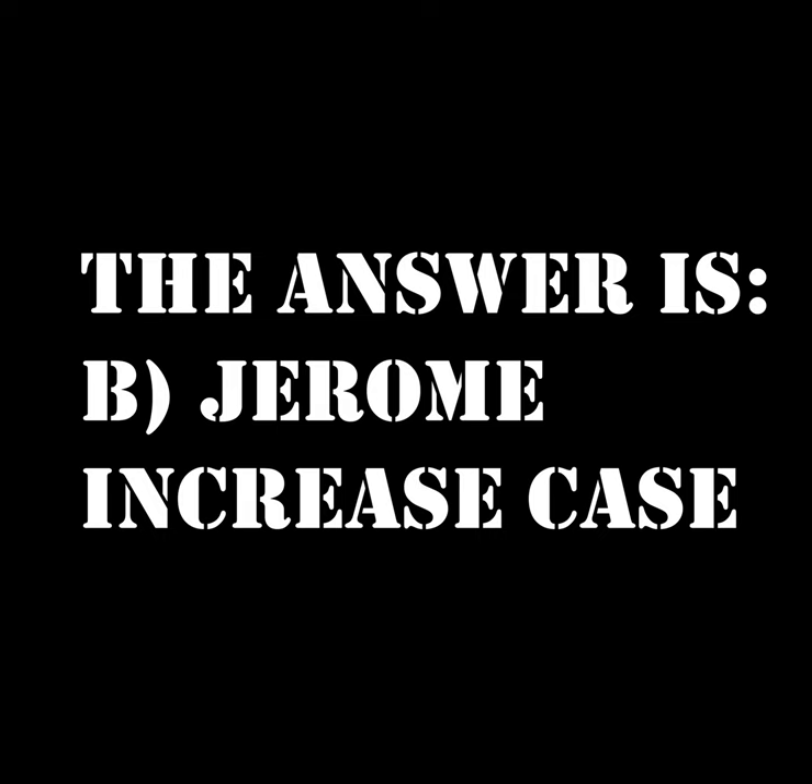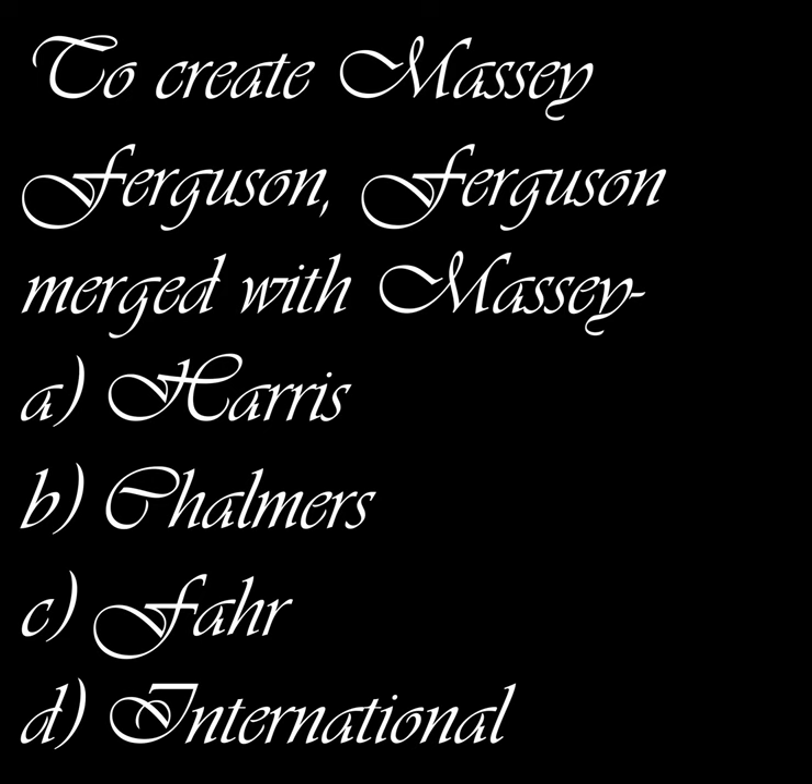The next question is a four-choice answer. To create the brand Massey Ferguson, Ferguson merged with Massey something — what's the second word? A) Harris, B) Chalmers, C) Fahr, or D) International. Pause if you need time to think and here comes the answer.